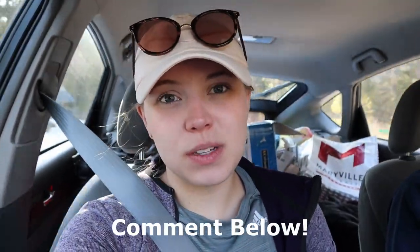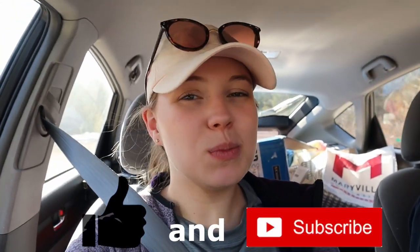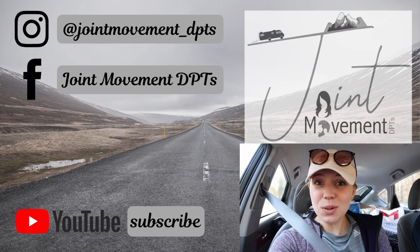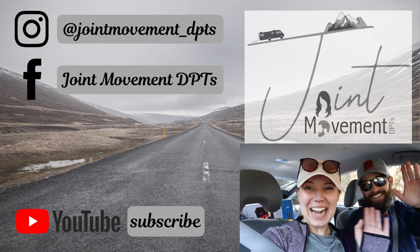As always, thank you for watching. We hope you enjoyed it. Please leave us comments because we love hearing feedback from you guys. Please let us know if you've seen anything cool in Western Montana or Eastern Idaho that we should go to. And if you liked this video, subscribe — it helps support us and lets us know that you're there watching and that this is something you enjoy and that brightens your week. Until next time, see ya!